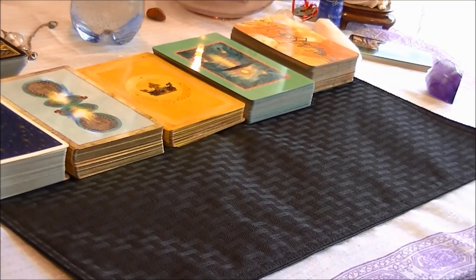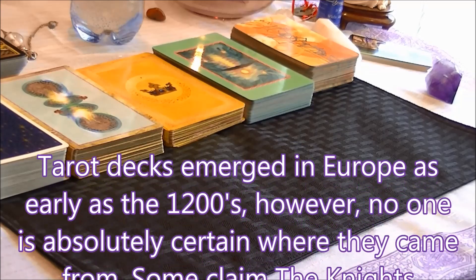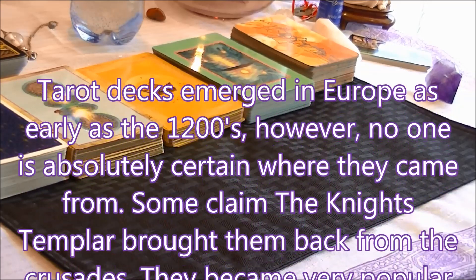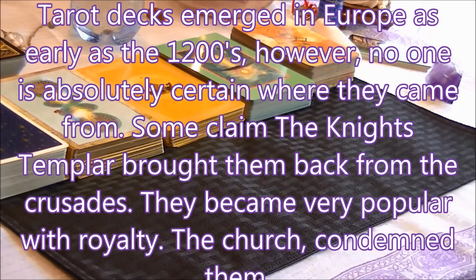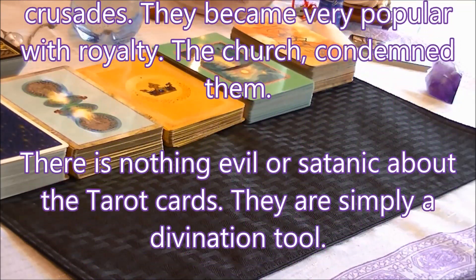Hello, everyone. This is Carol, and I'm going to show you the difference between different types of card decks. We're going to be looking at the traditional Rider-Waite deck, which is the deck that I learned on. In the early days, there were no such things as Oracle cards, so we're lucky today to have so many wonderful decks to choose from.